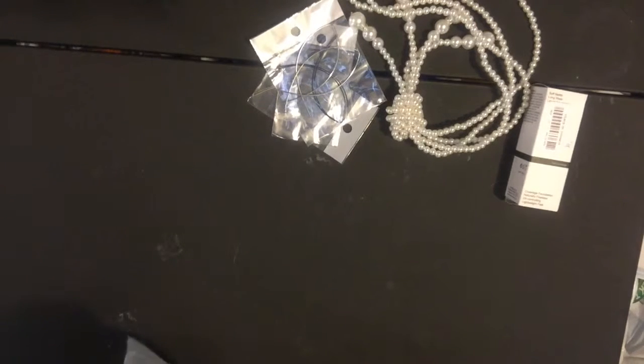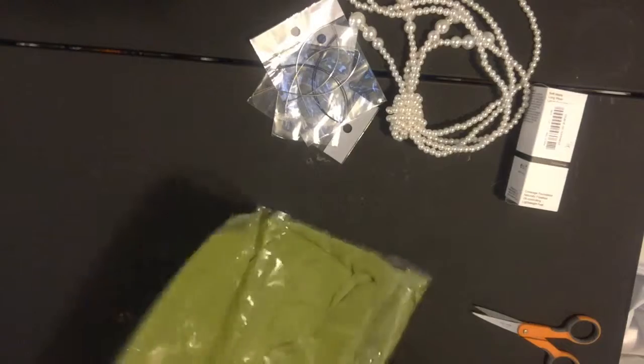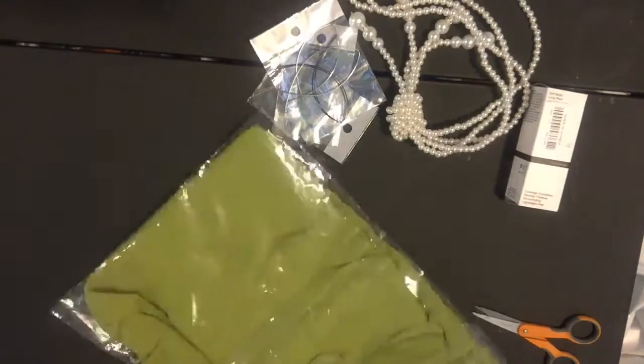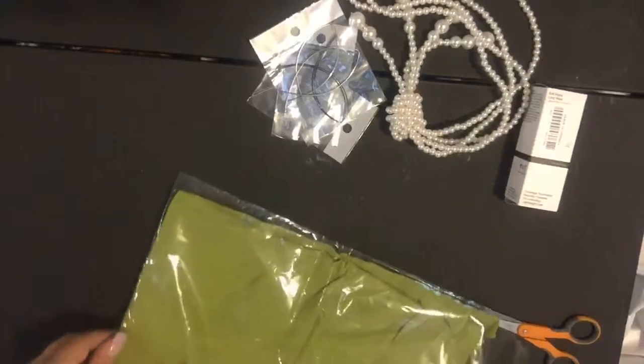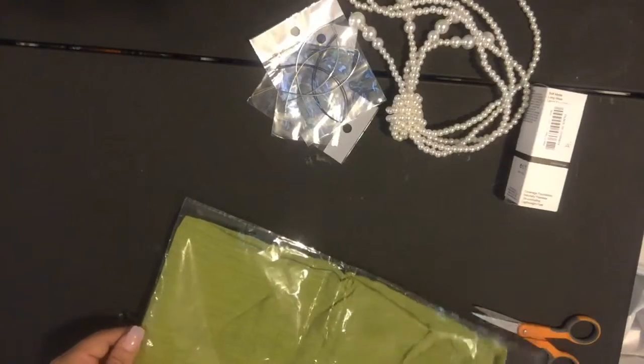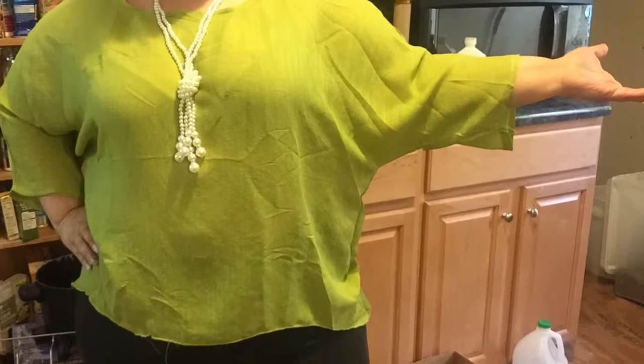Last but not least, I hope this is my dress. Unfortunately you guys won't be able to see me in it, but I will show you what it is. I wear an extra large in American sizes, so I usually get a 3X from Wish. This is a nice top actually — you're not gonna be able to see it well.